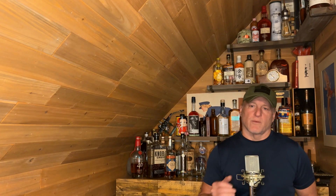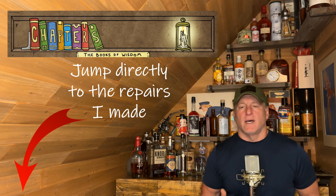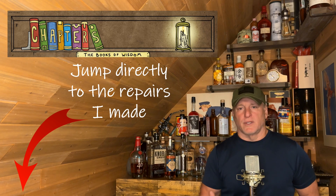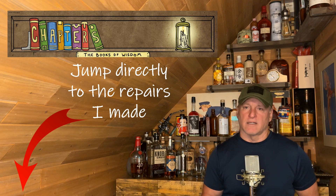Quick apology - I jump around a little bit in this video, but if you want to see the various repairs I made, you can go down into the description and see the links. There are chapters set up in YouTube so you can go directly to what you want. The first repair I did with the coil ended up working temporarily and then it failed again, so I actually completed the total repair in two phases. Bear with me - I did inevitably get the boat running properly.